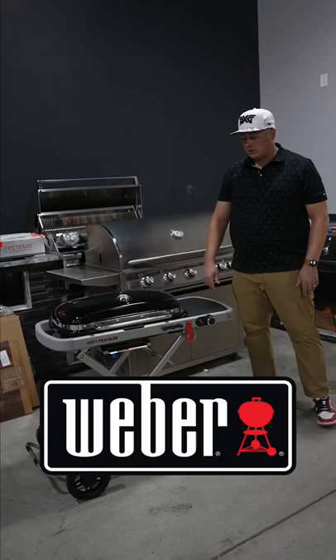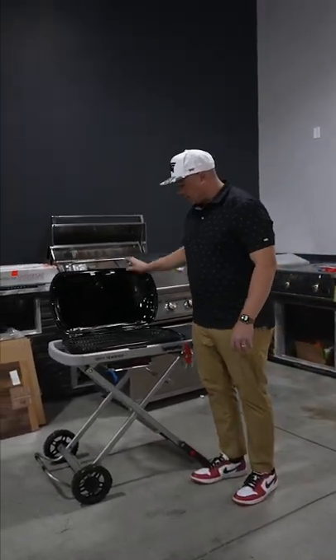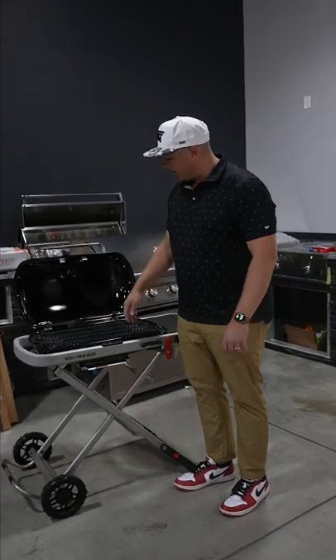Guys, this is the Weber Travel Grill. It's awesome because of the way it collapses — we essentially have this oval-type shape firebox.